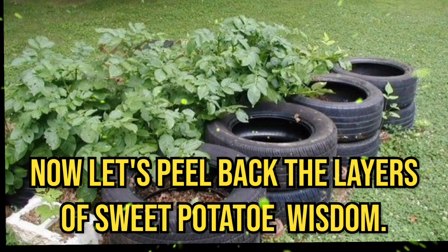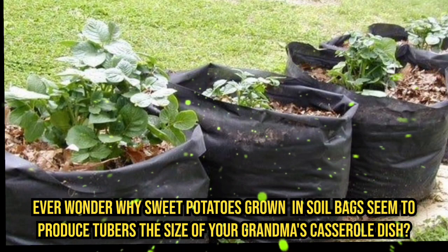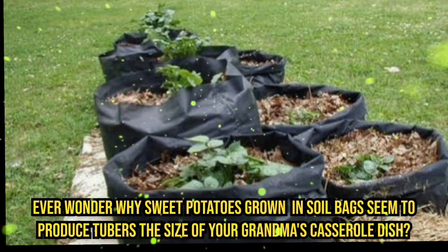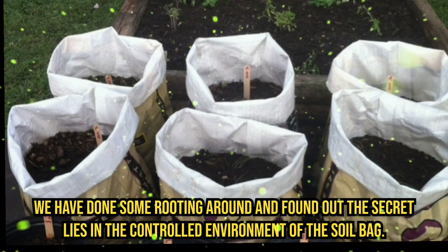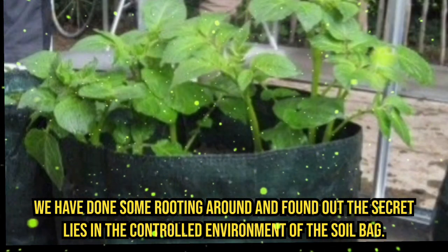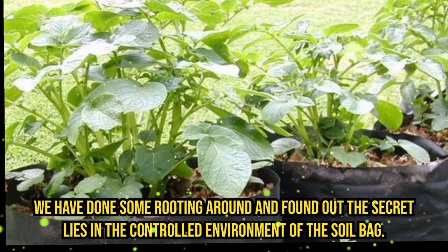Now, let's peel back the layers of sweet potato wisdom. Ever wonder why sweet potatoes grown in soil bags seem to produce tubers the size of your grandma's casserole dish? Well, fear not, my friends — we have done some rooting around and found out the secret lies in the controlled environment of the soil bag.